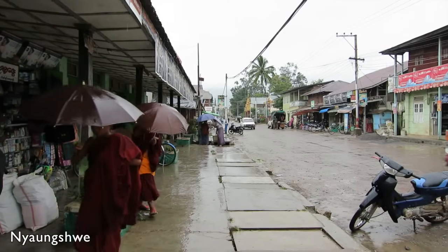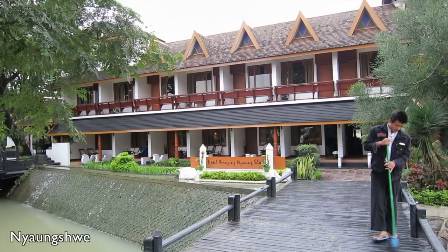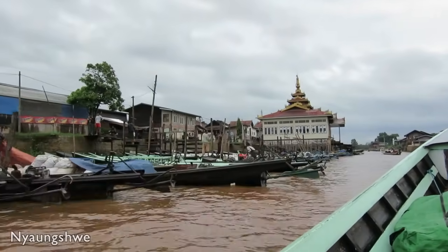The city itself doesn't really have a lot to offer, but it has a decent selection of restaurants and hotels. A ten-minute walk from the city center will take you to the canal where you can hire a boat for a day on the lake.